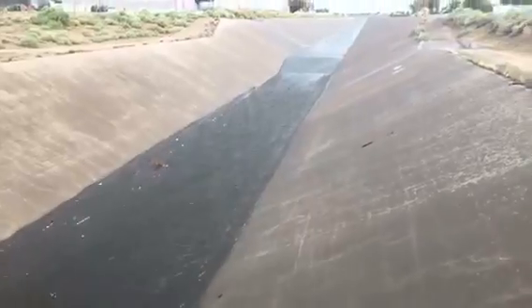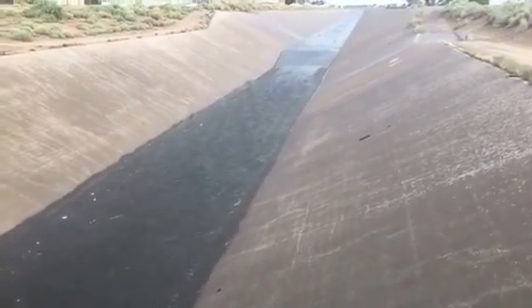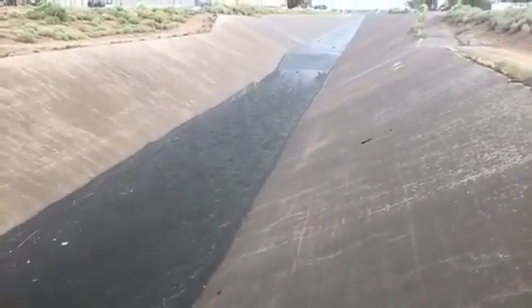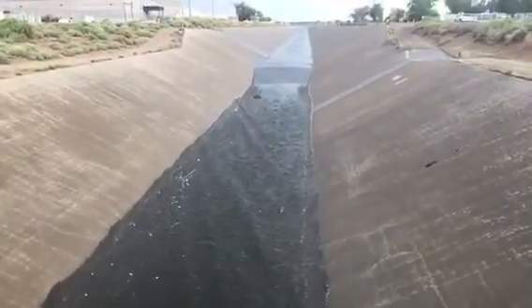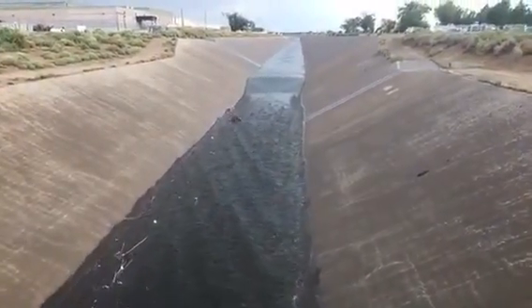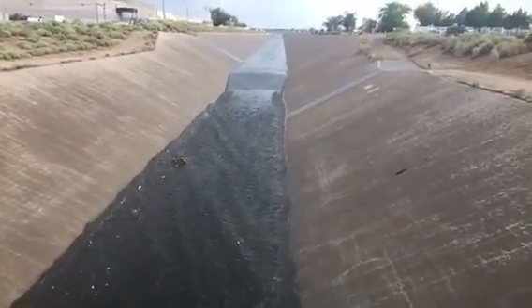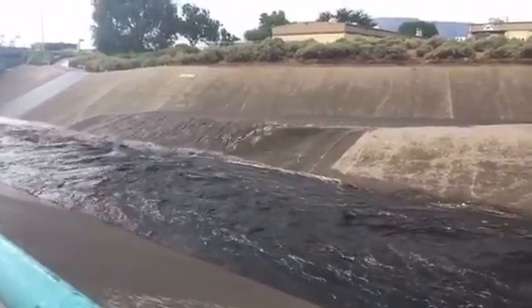This is one of the big diversion channels that takes all of the water from across the city, and it's really really low compared to what we've seen sometimes. If you time it right you can come down to the big channels and there will actually be a wave where the bulk of the water goes at once, and it's really cool.